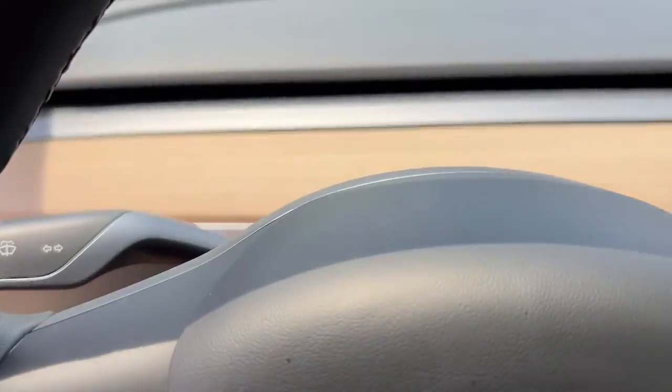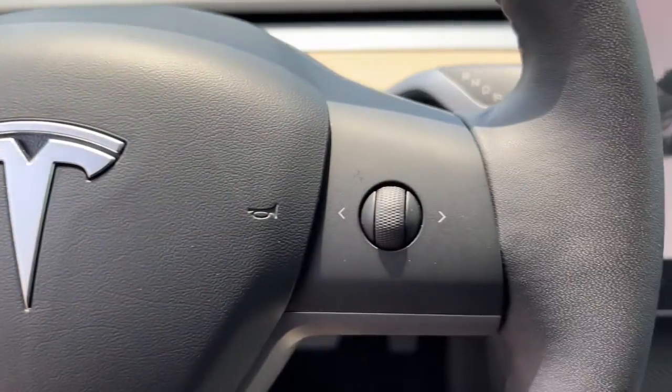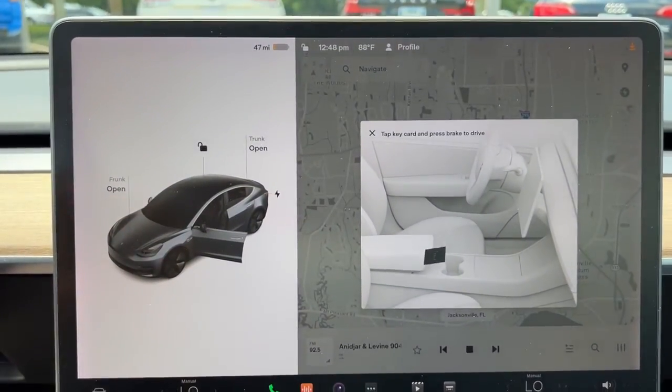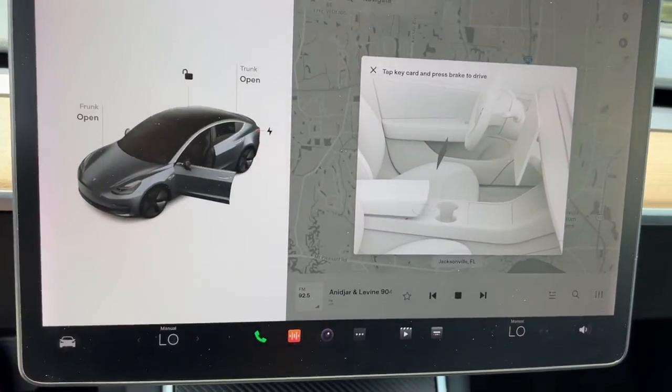The following are some of this vehicle's highlighted options: keyless entry, all-wheel drive, sunroof/moonroof, navigation system, fog lamps, lane-keeping assist, woodgrain interior trim, adaptive cruise control, keyless start, and heated rear seat.